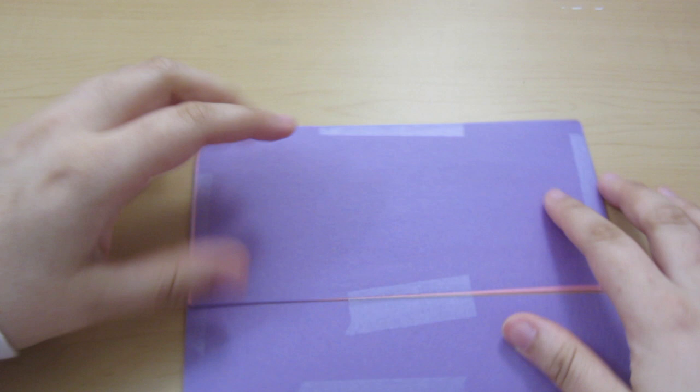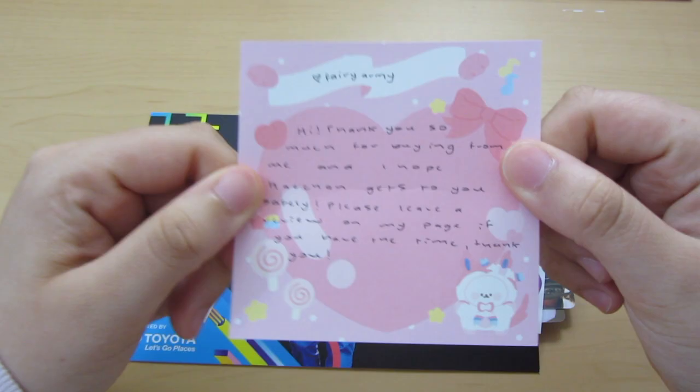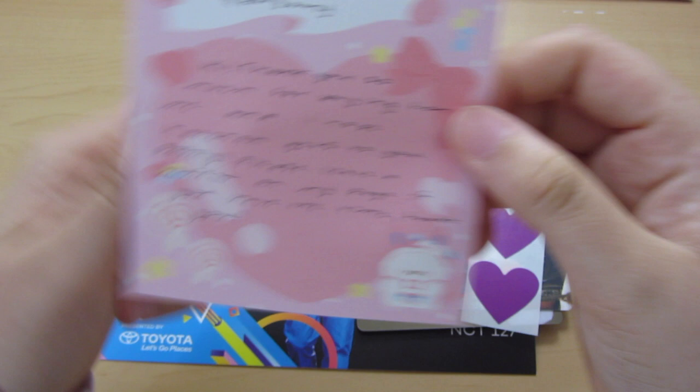The next thing I already opened to make my life easier. I saw this on Depop — a good price — and I've never seen these being sold, or at least not in a long time. This person had a full set of the members. They also added freebies: cute little purple heart stickers. And there's a note thanking me for buying and hoping Haechan gets to me safely, asking me to leave a review on their page.